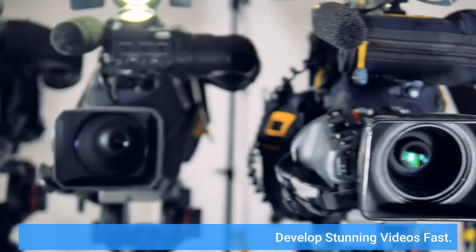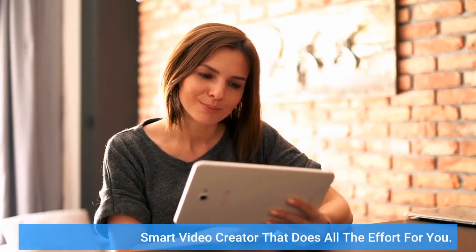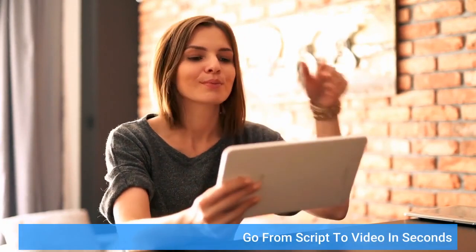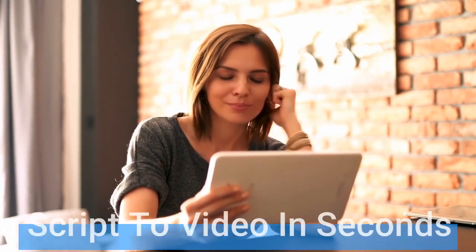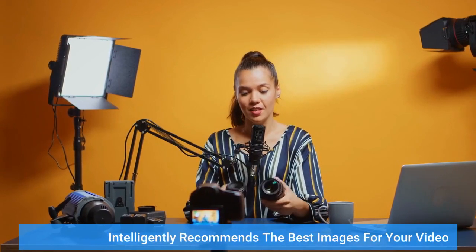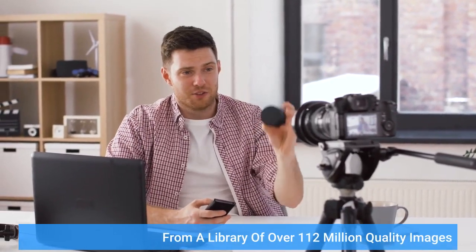Develop stunning videos fast. A smart video creator that does all the effort for you — go from script to video in seconds. It automates the image or video recommendation to go with your script, and intelligently recommends the best images for your video from a library of over 112 million quality images.